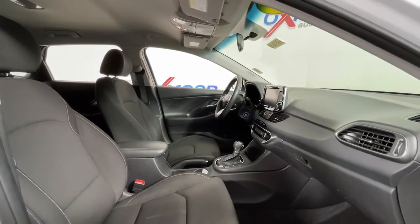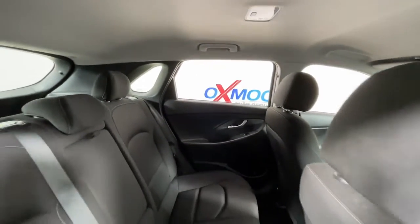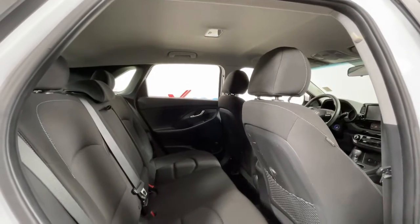Feel free to enjoy every moment of the journey when you're in this efficient and comfortable Elantra GT. Treat yourself to a test drive today. Our staff will toss you the keys and give you an outstanding customer experience.